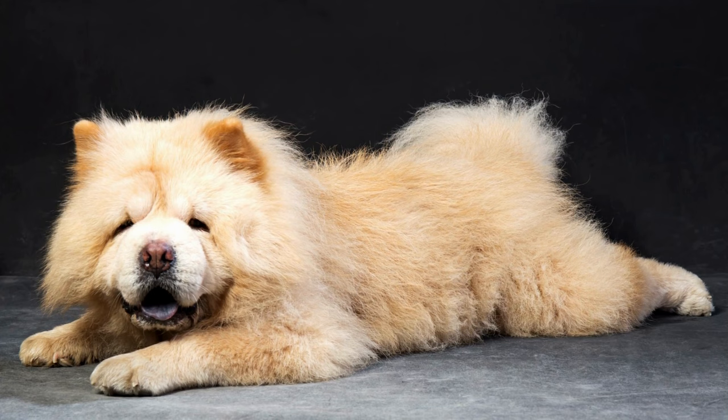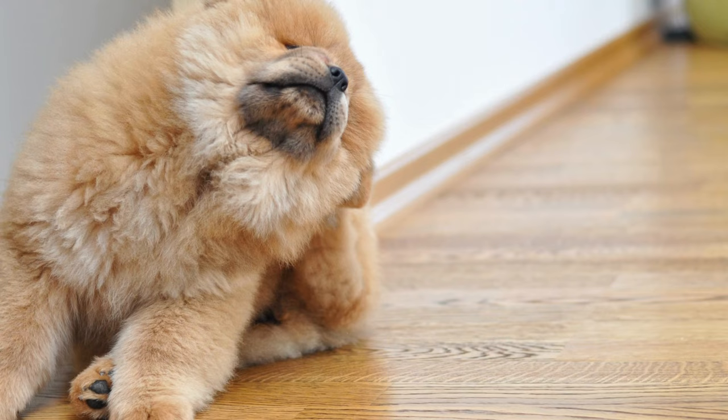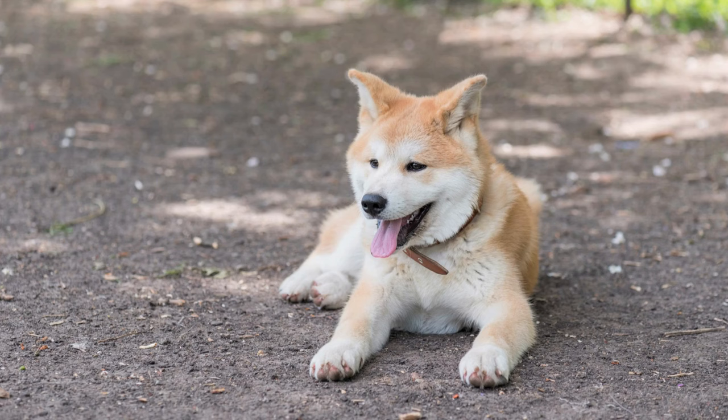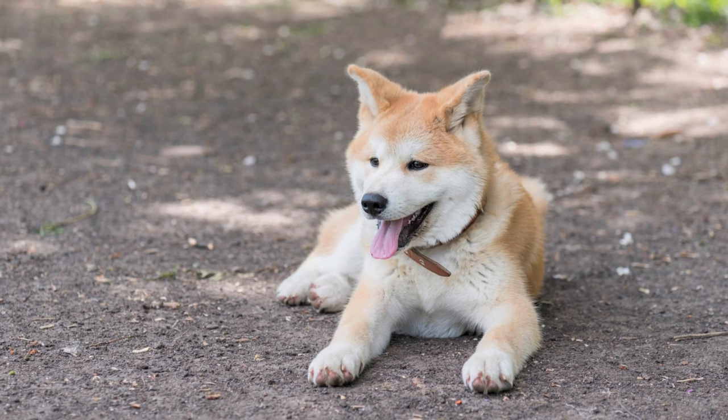Number 9, Health. Akita and Chow Chow are generally healthy but are prone to some diseases, such as hip dysplasia and hypothyroidism. The best approach to ensure your dog's health is to research reputable breeders, then request to see health certificates and their parents to know more about their living conditions. As with all dogs, it's vital to provide your dog with a healthy diet and adequate exercise to keep them healthy.